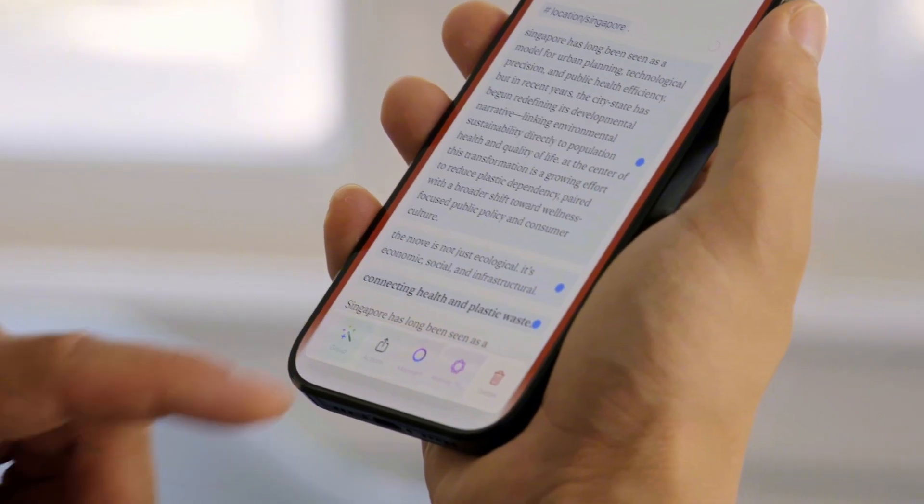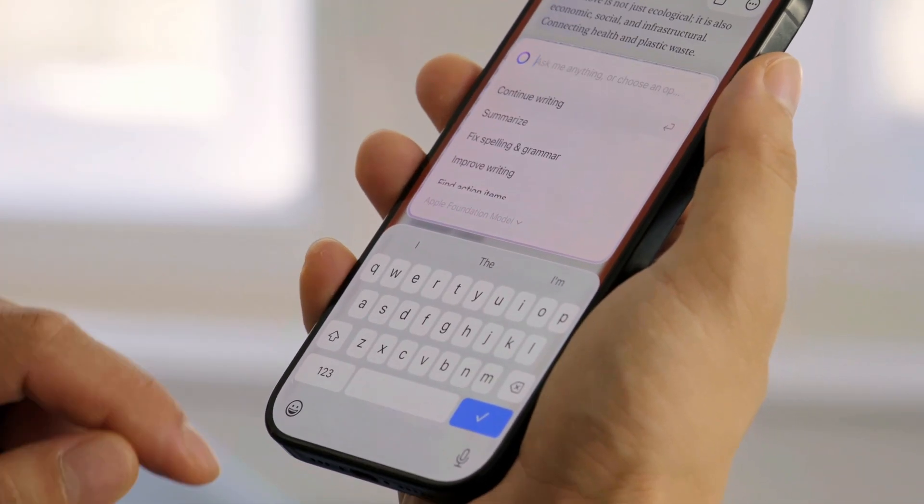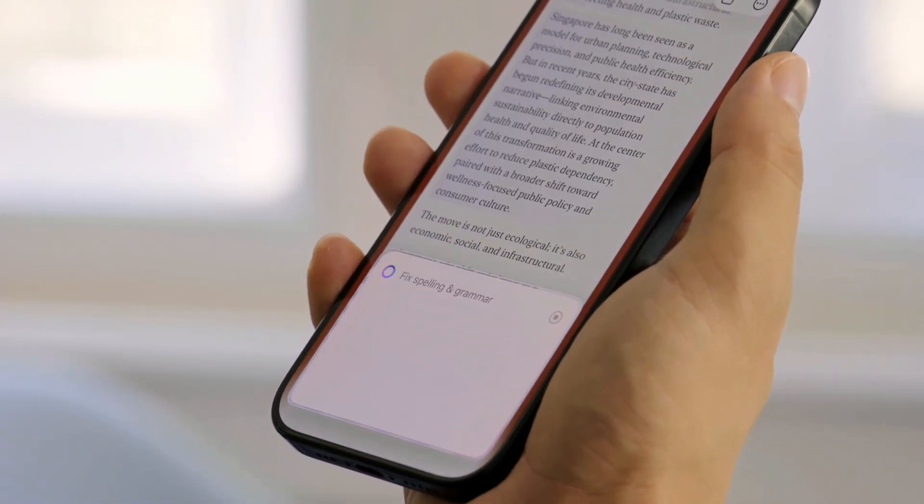We also added Apple's foundation model to our AI assistant. It's fully private, fully secure, and works even offline. From summarizing notes to refining text, Kraft AI is always ready to help.